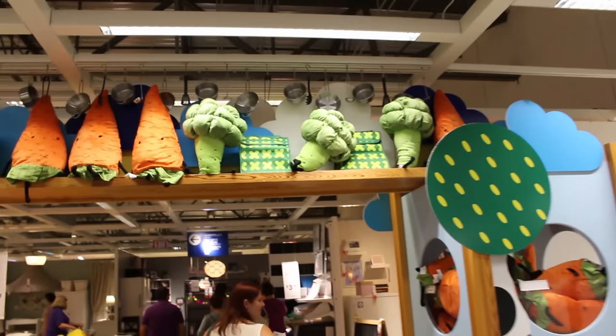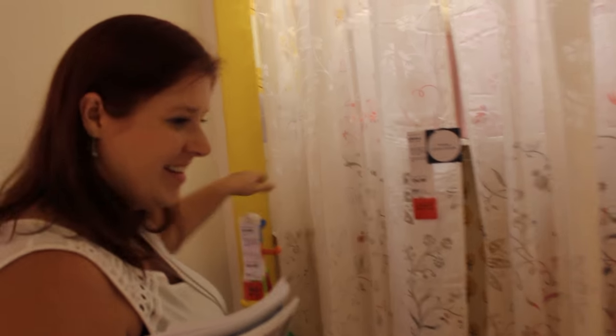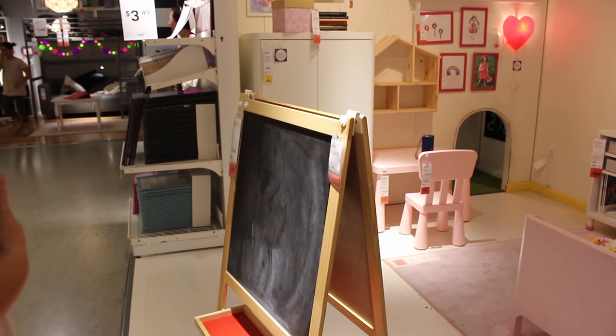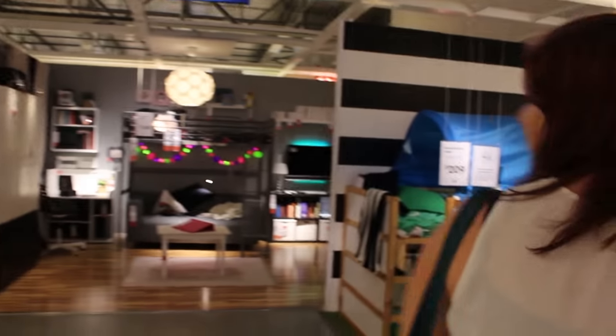Now we're in the kids area, which is pretty cool. They have lots of stuffed animals and really awesome stuff in here. This is probably the coolest part of the place - this is her favorite part of the tour. She loves all the kids stuff. It's pretty amazing - the prices, if you get little things for kids... This little stool is $20. These rooms they put together with all the little knickknacks they have for the kiddos are pretty amazing.